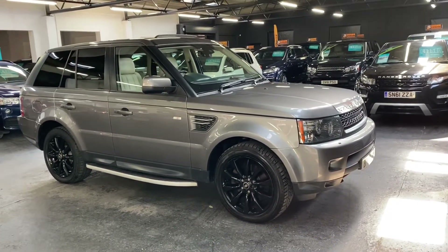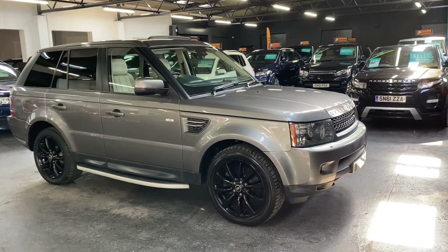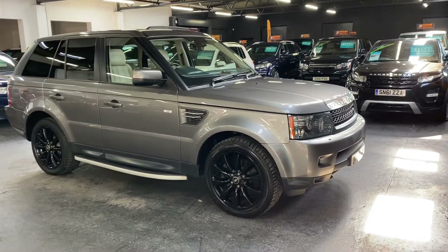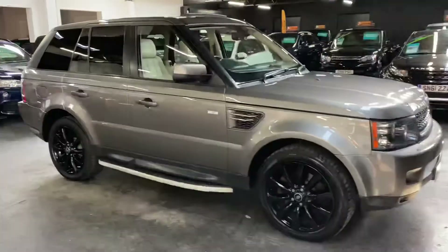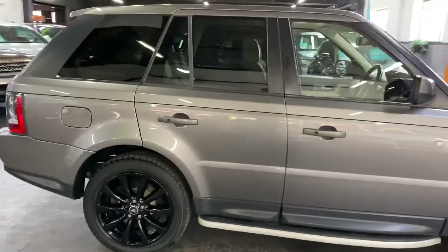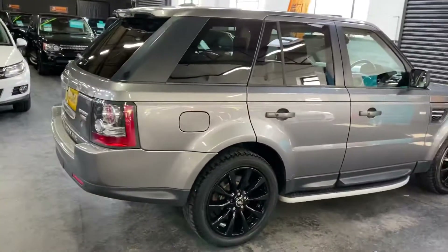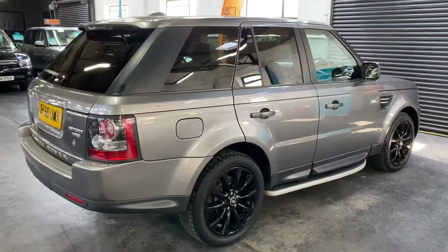Here we have a really lovely late 2010, on a 60-plate Land Rover Range Rover Sport. It's a 3-litre TD6 in HSE spec, and the car has covered only 62,400 miles from new. That's backed up with seven service stamps all the way to 54,000, so lovely provenance on the service history.